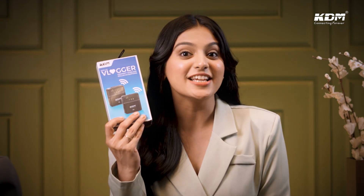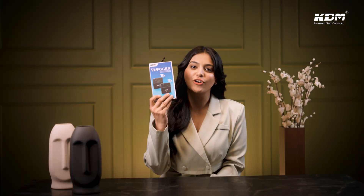Do you want to start your podcast or vlogging channel? If yes, then your recording problem is solved now. All you need is KDM's A3 Vlogger, a compact and sleek wireless mic that fulfills all your recording needs.